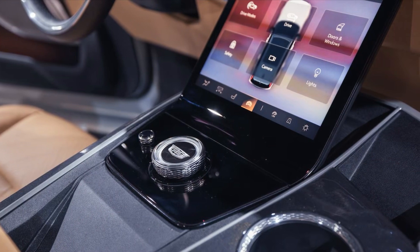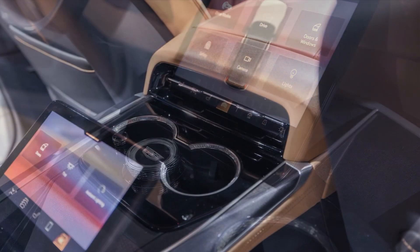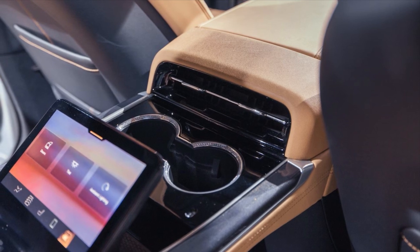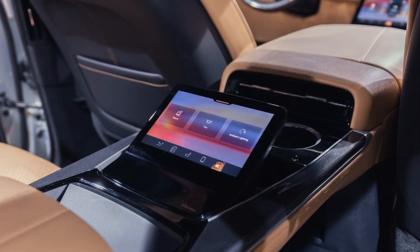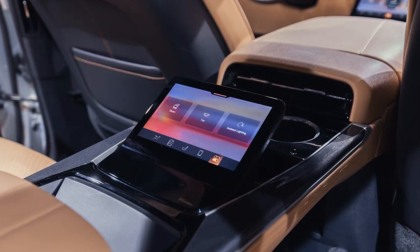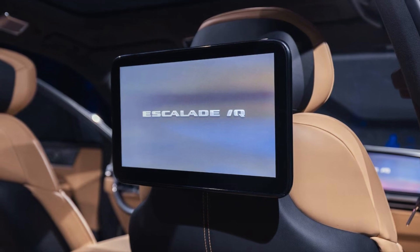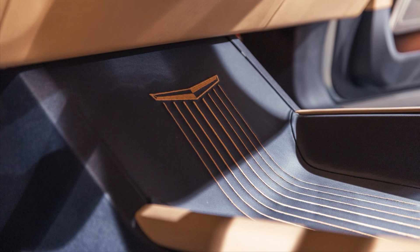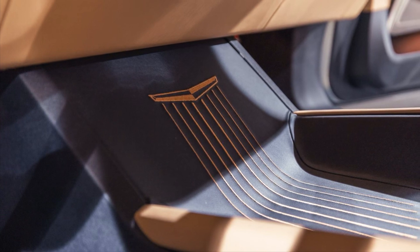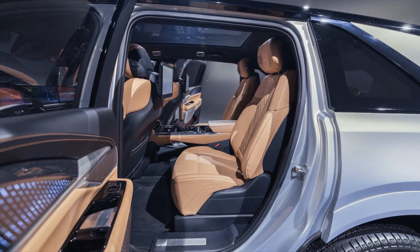The IQ also has a four-wheel steering system that allows it to have a turning circle of just 39.4 feet and move diagonally in its Cadillac Arrival Mode. Another unique advantage is one-pedal driving mode, where a driver doesn't need to use the brakes to come to a full stop — the regenerative braking is set to its highest recovery level and is capable of bringing the Escalade IQ to a complete stop without using the brake pedal.